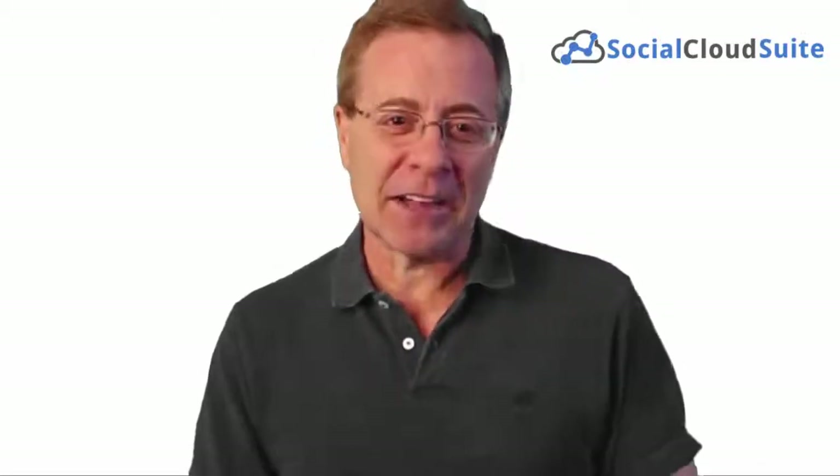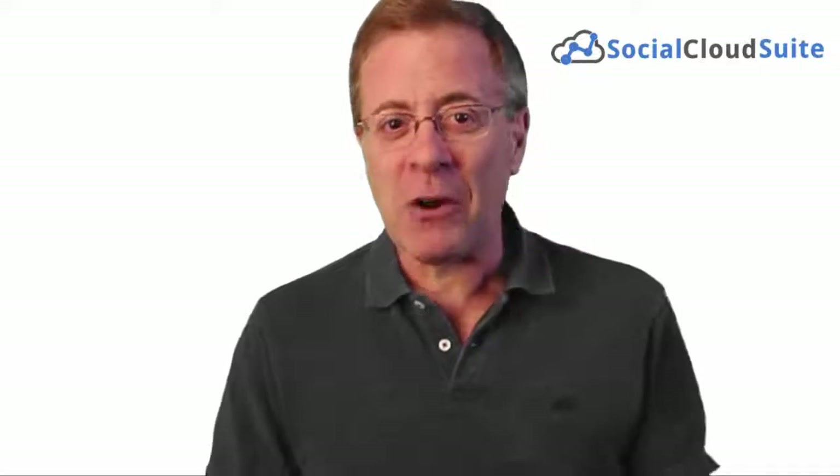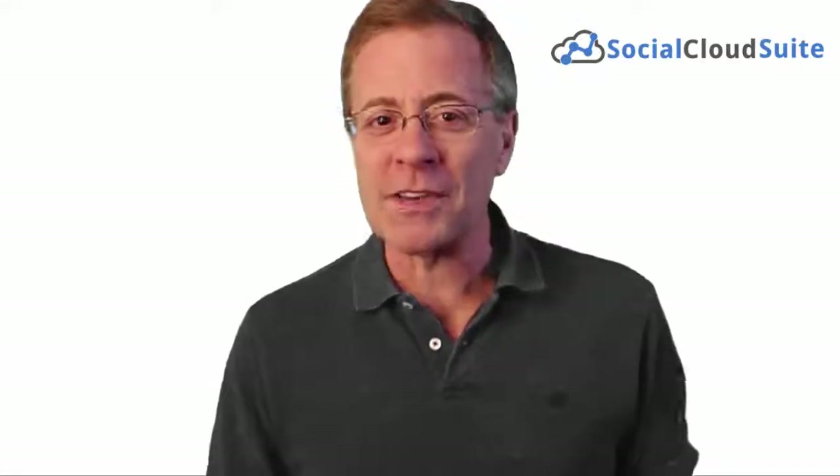This is perfect for any online or offline marketing business. Join Sam Backer now as he shows you on the laptop how this software works and why this software is a must-have if you plan on doing any kind of social media marketing.